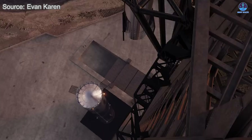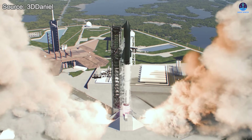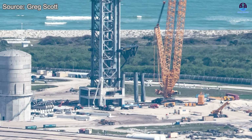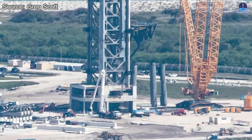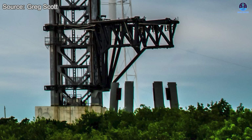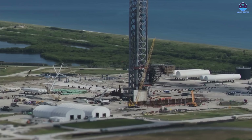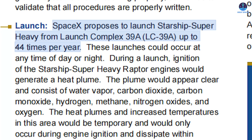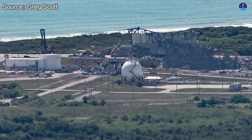Beyond its immediate role, Pad 2 embodies the long-term future of the Starship program. The systems and innovations proven here are already beginning to influence other launch complexes. A clear example is KSC pad LC-39A in Florida, where construction with an older OLM design was halted midstream so that a new flame trench and OLM system based on the Pad 2 model could be installed instead. Once complete, this pad will support Starship missions directly tied to NASA programs, with LC-39A potentially operational as early as 2026 with a proposed capacity of up to 44 flights annually.